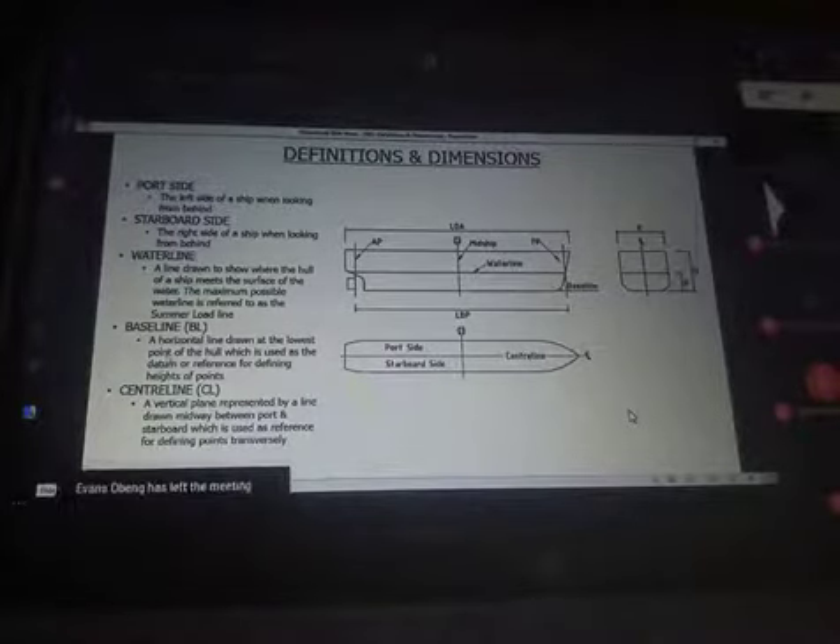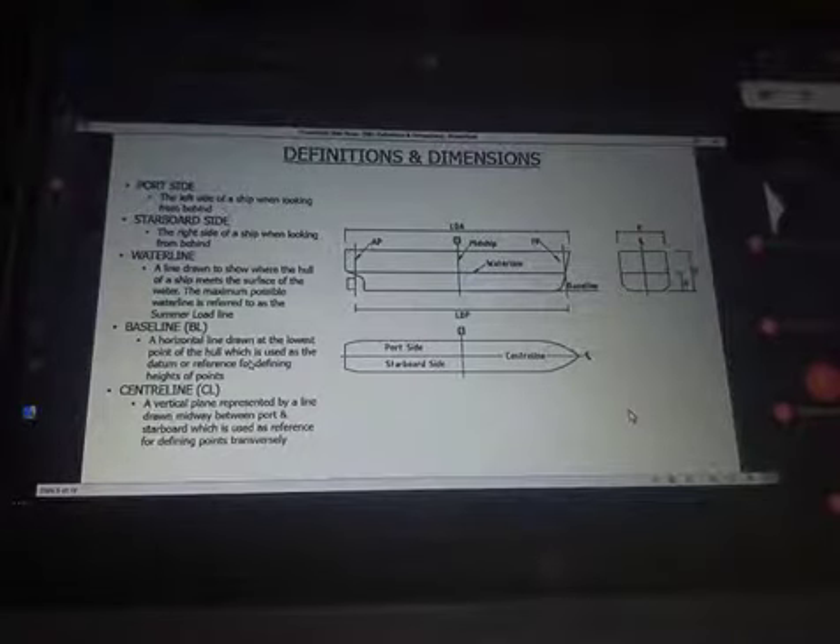Next we have the baseline — a horizontal line drawn at the lowest point of the hull, used as a datum or reference for defining heights or depths. It is an imaginary line; if the ship were sitting on the street or in a dry dock, that imaginary line defines the baseline. It is from the baseline that you measure heights. The draft is measured from the baseline or from the waterline. We also have the centerline, which when looking at the plan view divides the ship into two symmetrical halves — port and starboard.